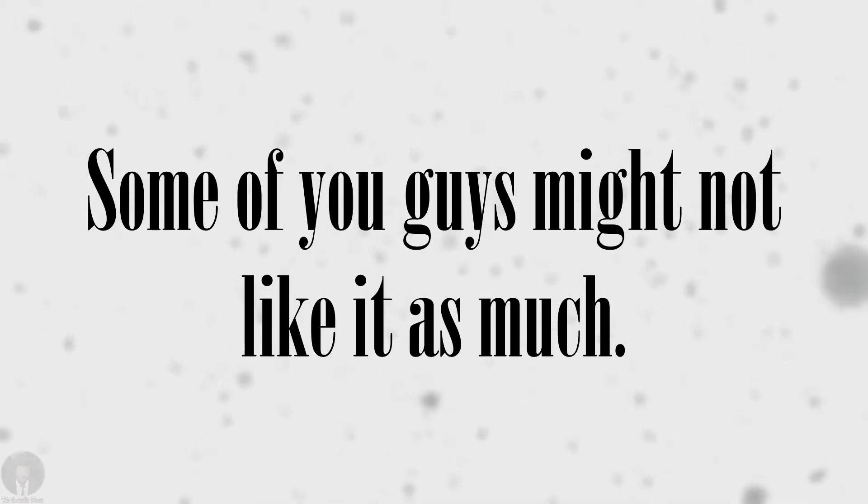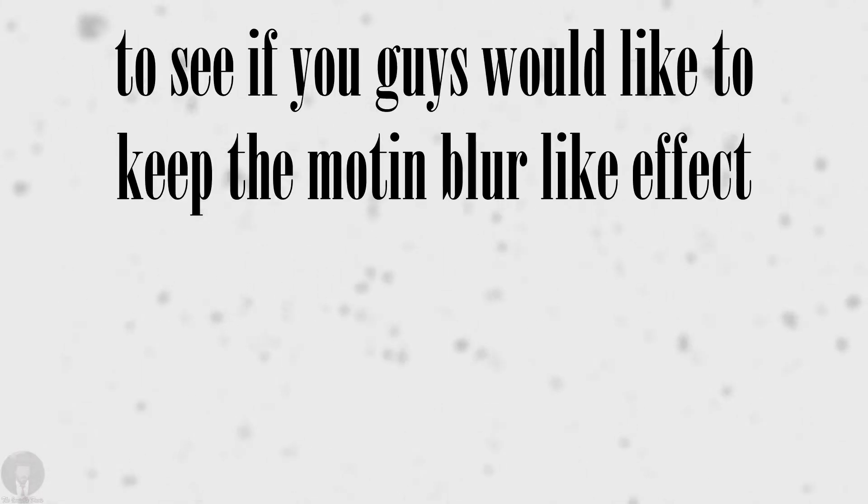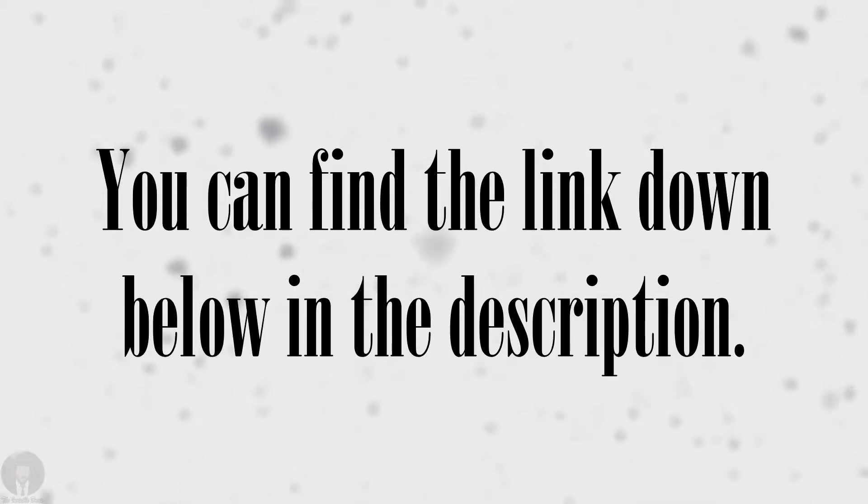However, some of you guys might not like it as much. So I decided to put up a straw poll to see if you guys would like to keep the motion blur-like effect or get rid of it. You can find the link down below in the description.